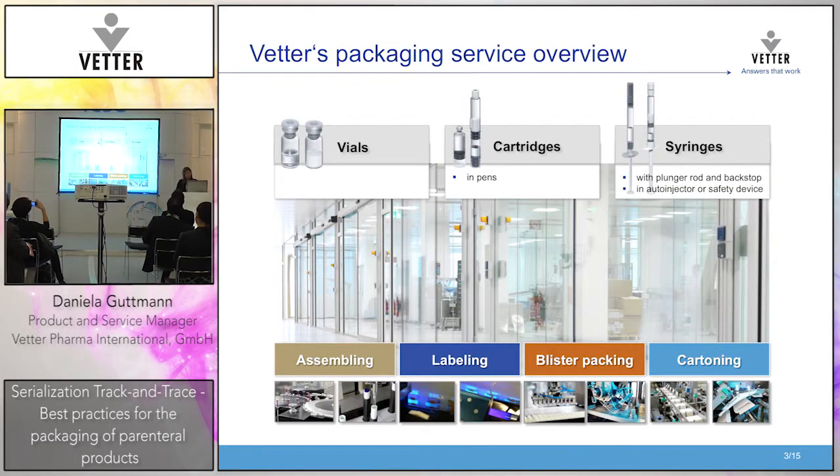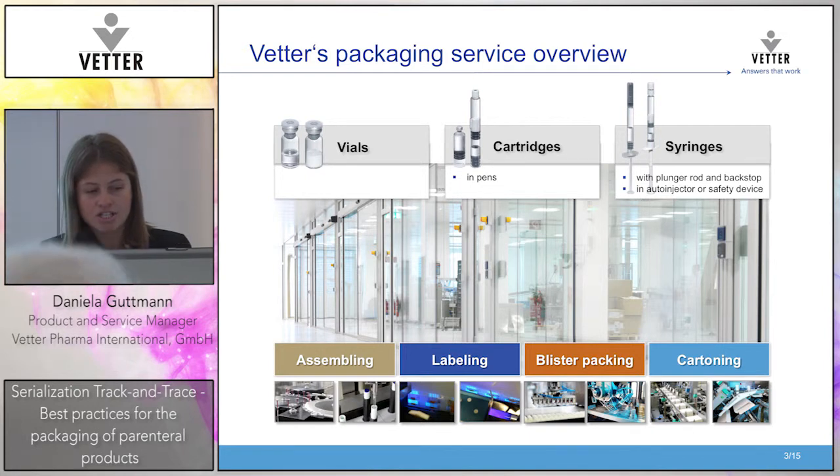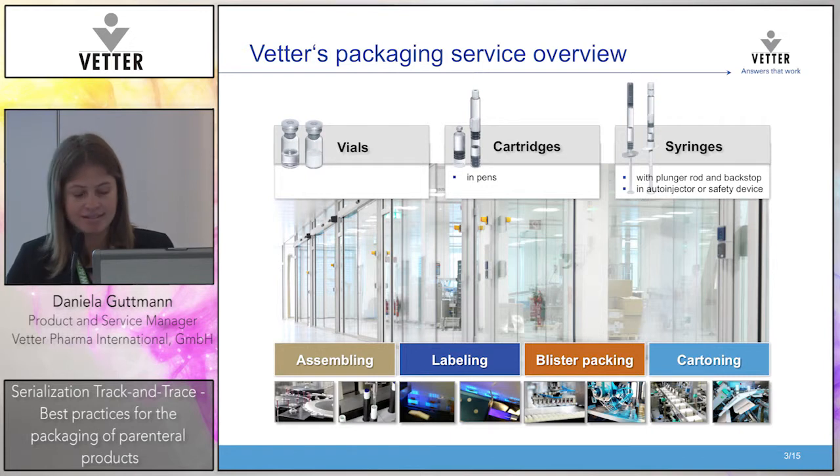Let me talk a little more about our packaging service overview. We basically do secondary packaging of vials, which we pack into kits; cartridges which we pack into pens; syringes which we pack into plunger rod and backstops; and auto-injectors or safety devices. We do everything from less complex processes like labeling, to more complex processes such as pen assembly and auto-injectors, where we are specialists as well.